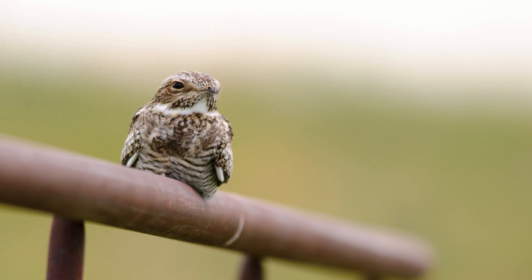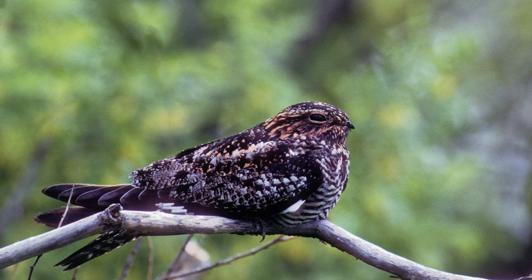There is a slight regional difference in these birds. Eastern birds are browner than those from the northern Great Plains, which are silvery gray overall.